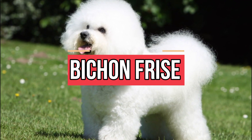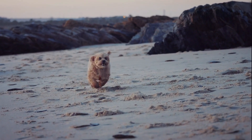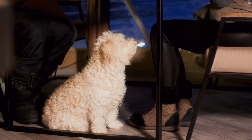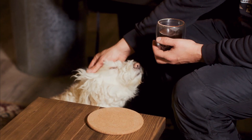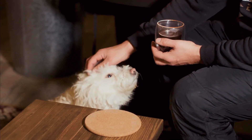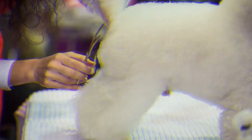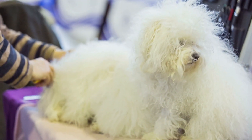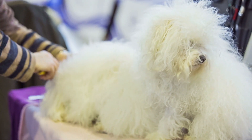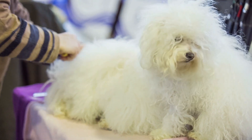Number 6: Bichon Frise. This breed is a small, strong bundle of happiness. Bichon Frise are great with kids and other dogs, and they have some of the best personalities of all the dogs. If you hate taking care of furniture with fur on it, these dogs are your best bet because they don't shed much. But there's a catch — to keep their fur fluffy, clean, and free of mats, they'll need to be brushed and groomed regularly. But hey, it's totally worth it for one of the cutest breeds around.